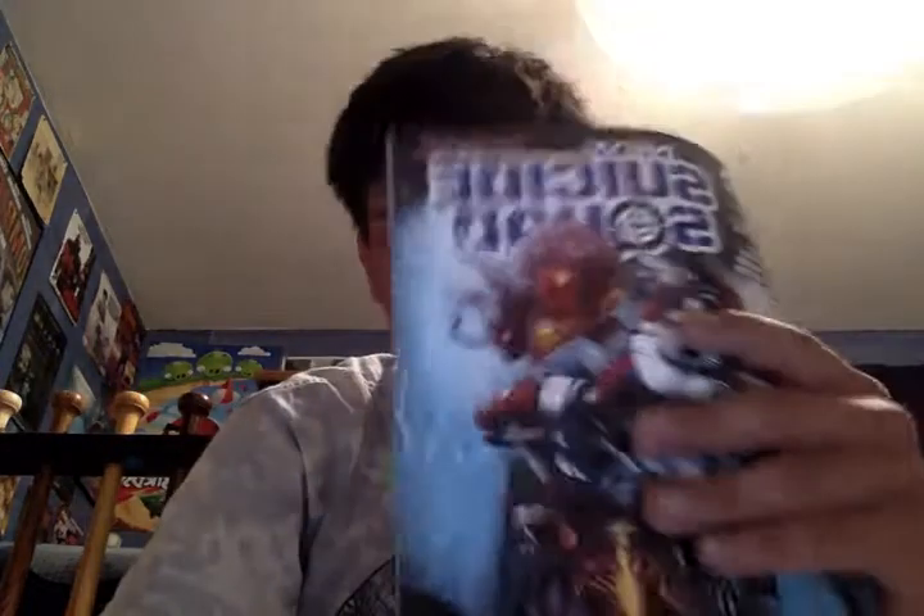Hello, this is Daniel Mart, and today I'm going to be doing another comic book review. This time around, I'm going to be doing a review for New Suicide Squad number 6, and it is called Defective, Part 2.